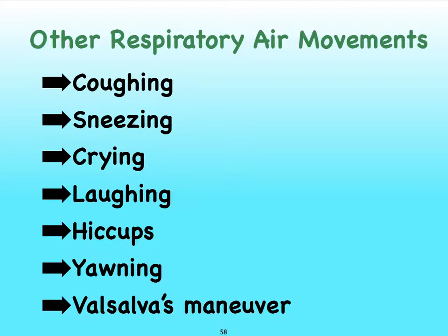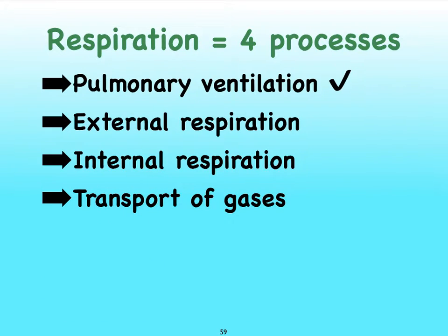On a final note about pulmonary ventilation, there are many additional respiratory air movements to mention, such as coughing, sneezing, crying, laughing, hiccups, yawning, and even the Valsalva maneuver. This finally wraps up our discussion on pulmonary ventilation. I'll put little check marks to indicate that we've finished our discussion of that particular topic. We're now going to move on to gas exchange, which we can divide up into external and internal respiration.